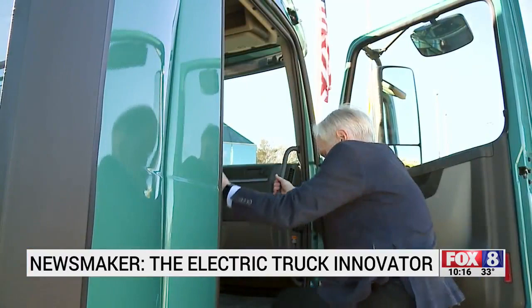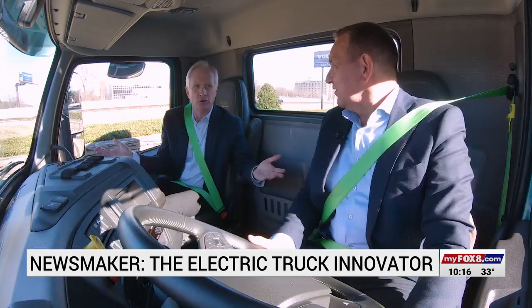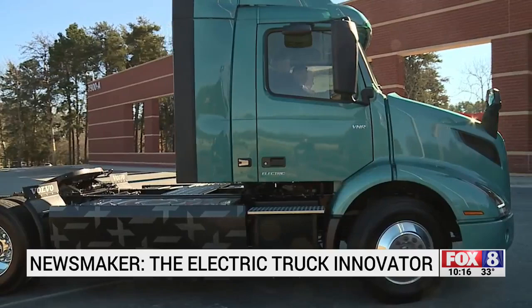You get in the cab just like you would a normal truck. Then the magic starts. The first thing is that you power up, and you're ready to go — and there's no noise. There's no noise because there's no diesel engine. This is really, really silent.